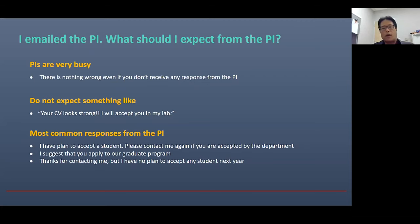The most common responses will be something like: 'I have planned to accept a student, so please contact me again if you are accepted by the department,' or 'I suggest that you apply to our graduate program,' or 'Thanks for contacting me, but I have no plan to accept students in the following semester.' These are very common responses — maybe only two or three sentences. But if you have any of these responses, I would consider your contact worked very well.